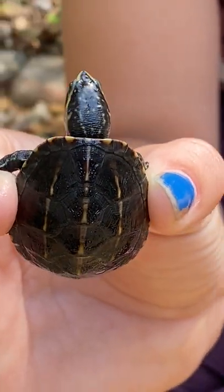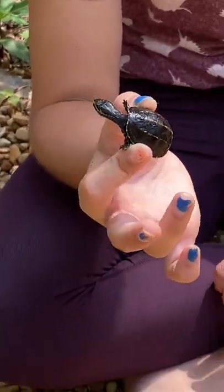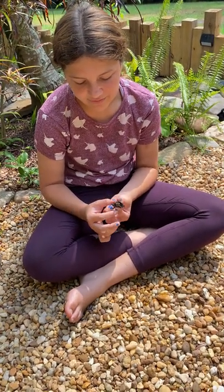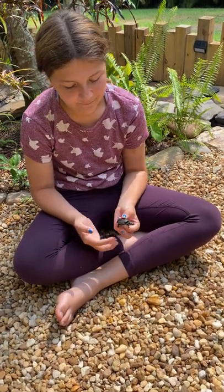You can't tell their gender until they are over four years old, but the way you can tell is by their tail — if they're male, their tail is usually thicker than the female's. They live throughout Florida.